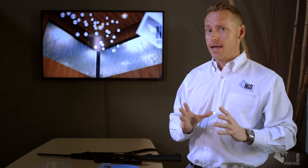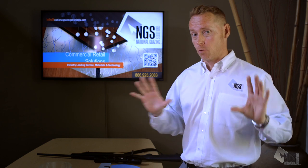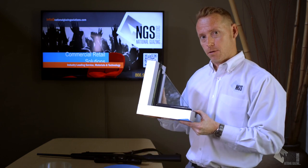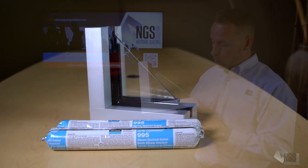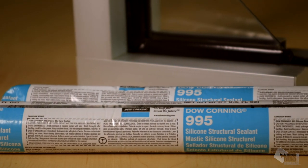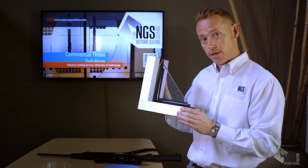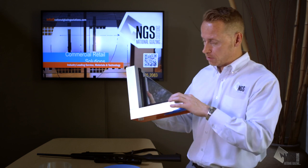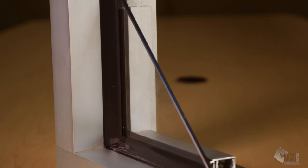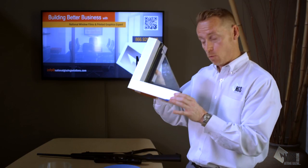The common mistake is thinking you can apply one attachment system across the board to all doors and windows — not true. This is an attachment system for a window: a Dow Corning chemical and structural bonding adhesive that typically comes in a sausage that we tape and tool to a perfect specification for forced entry, bomb blast, and storm mitigation. It looks like an extruded rubber gasket — that's what we do for a 90-degree angled window.